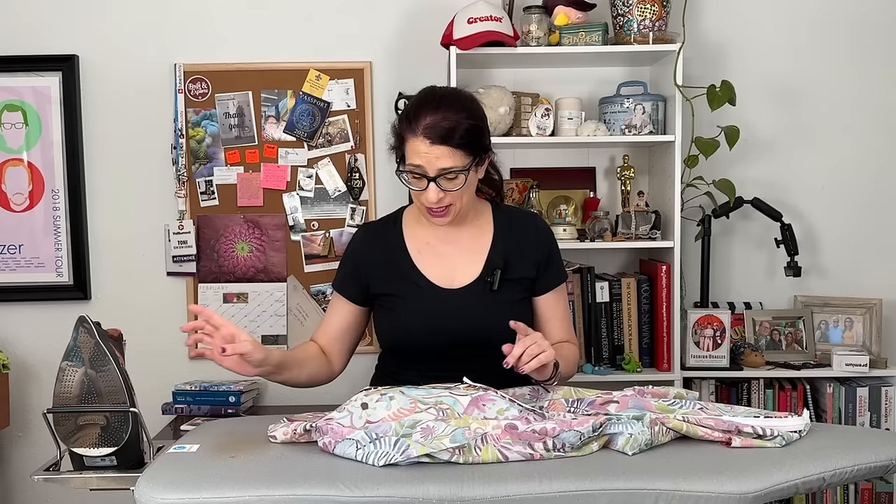I'm a couple of minutes into the second hour and I have not gotten as far as I had hoped. The side seams are in, the shoulder seams are in. I'm just pressing everything into place, and then I'm going to go finish my seams at my serger and move on to the next step.